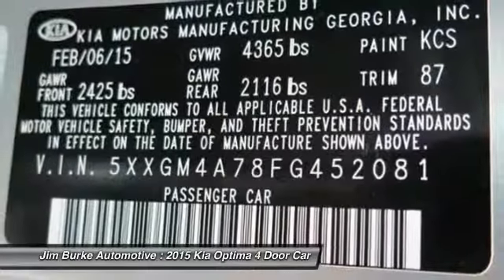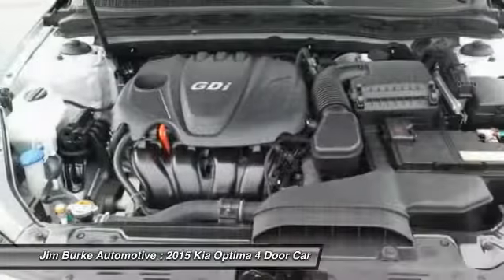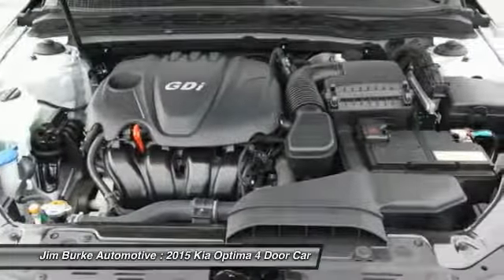child safety locks. If you like it online, you'll love it in your driveway. Take it for a spin today.